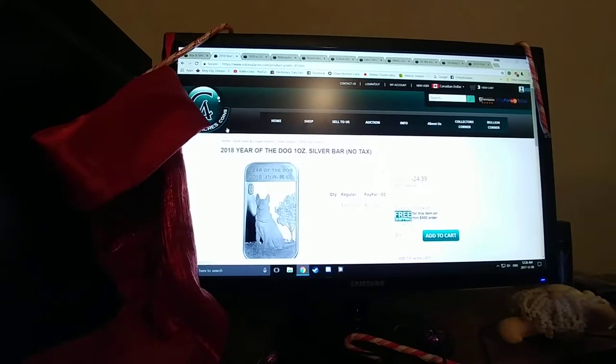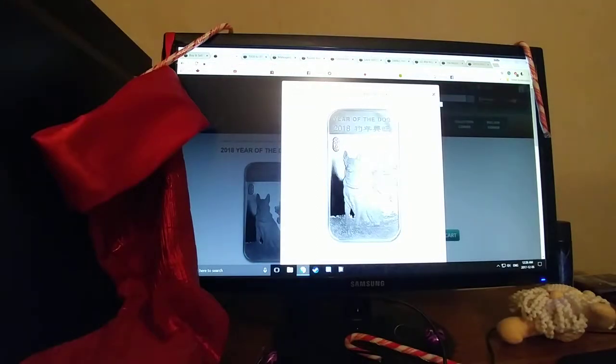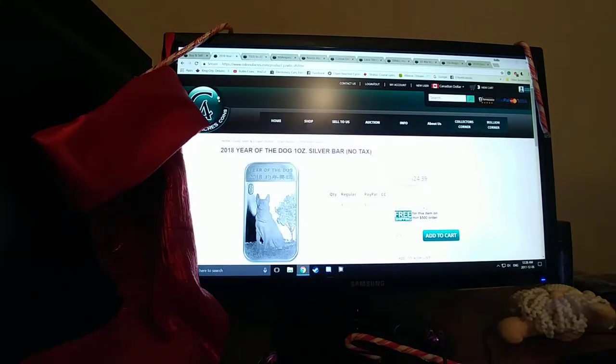First off, we're going to be looking at a 2018 Year of the Dog one ounce silver bar. FYI, these are all in Canadian prices, and they're from this website called colonialakers.com. They're a great distributor of coins, coin supplies, all that type of fun stuff — quick shipping. Not sponsored by them if you're wondering. I just personally appreciate their quality. Some good stuff.